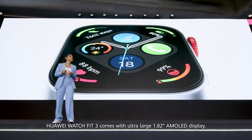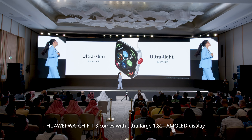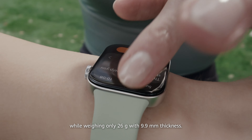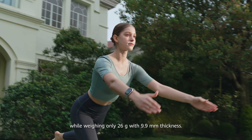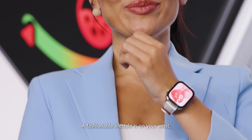Huawei Watch Fit 3 comes with an ultra-large 1.82-inch AMOLED display, professional sport and health management, while weighing only 26 grams with 9.9 millimeters thickness. A fashionable lifestyle is on your wrist.